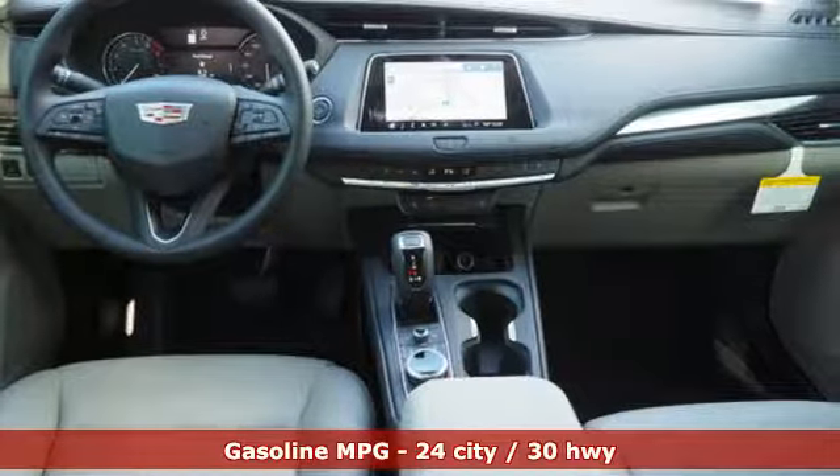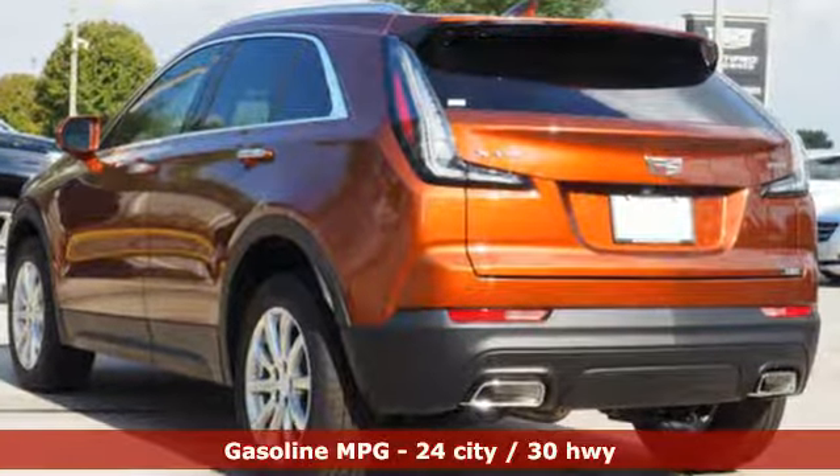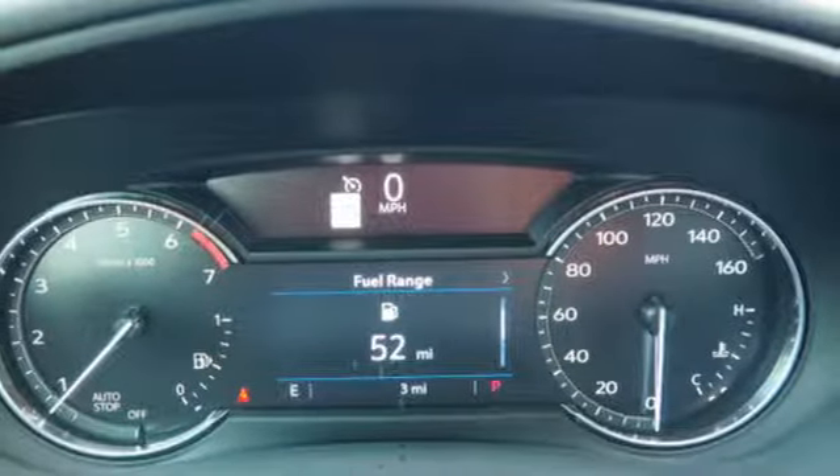Intercooled turbo inline four-cylinder engine. Gas pressurized shocks. Integrated navigation system with voice activation. Power tilt-down heated mirrors.